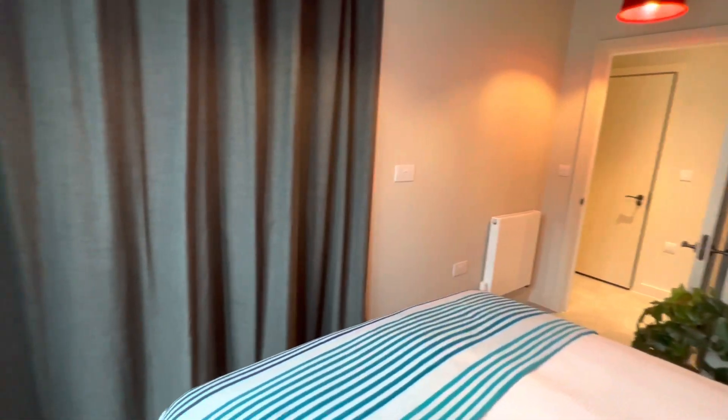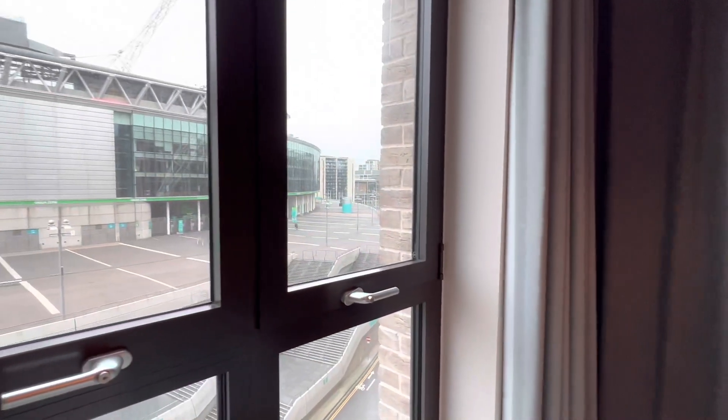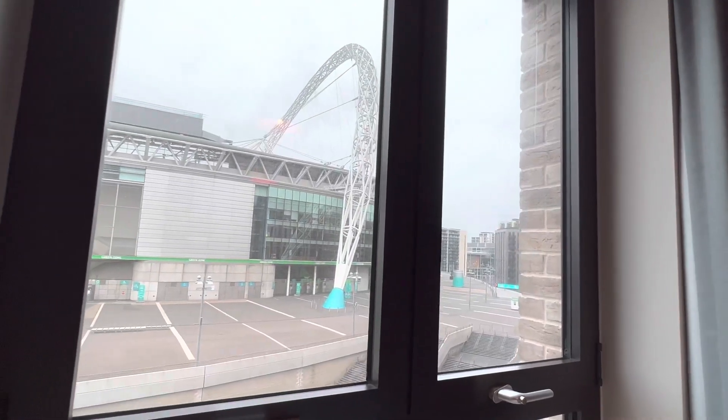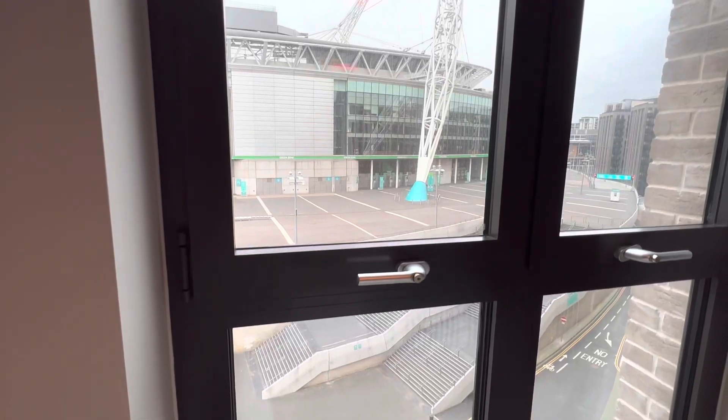One of the special things about this bedroom is the view I wake up to every morning. This view is absolutely amazing — it is the view of Wembley Stadium, and I wake up feeling so grateful seeing this every single morning.